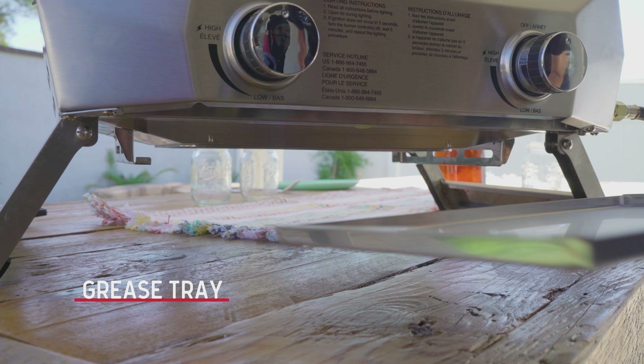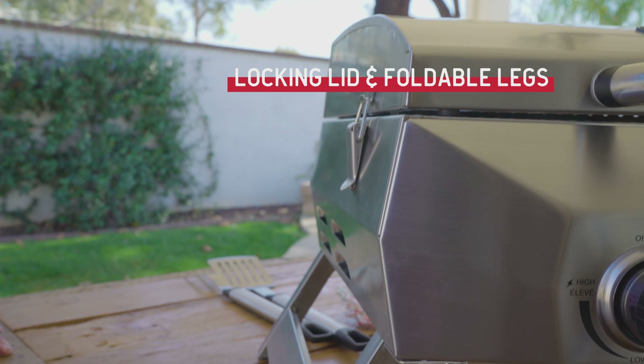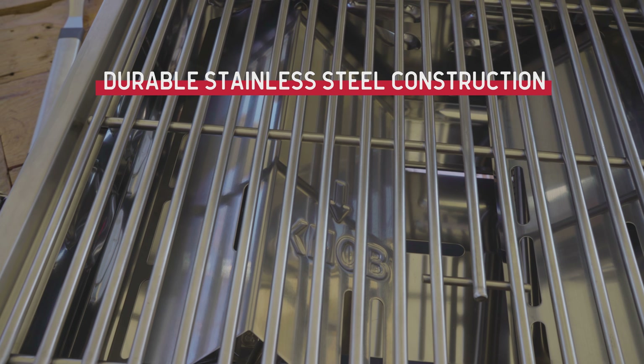When it's time to clean up, a removable grease tray makes things easy. A lockable lid and foldable legs make transporting the 2-Burner a cinch. The stainless steel construction delivers consistent performance and rugged reliability wherever grilling takes you.